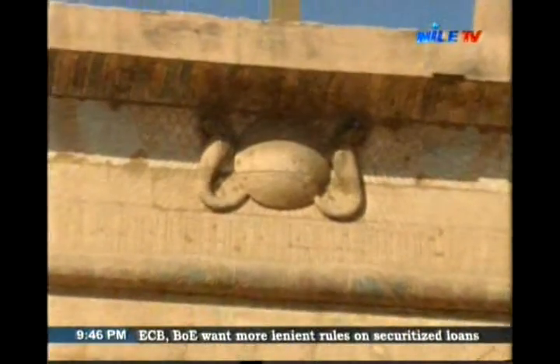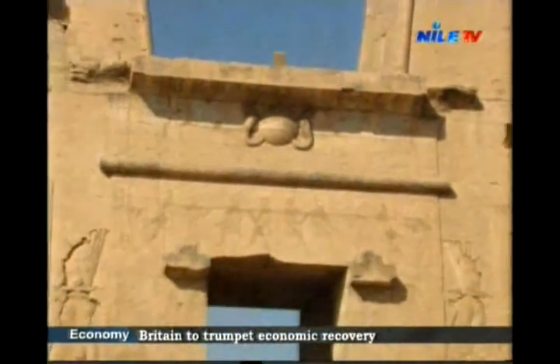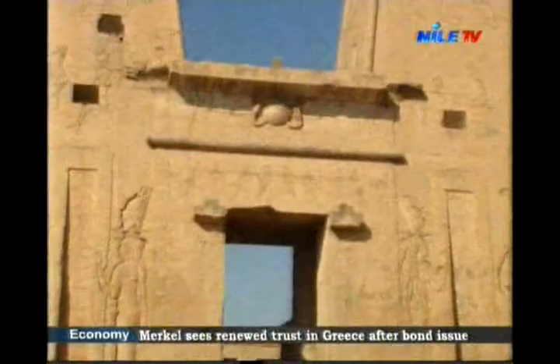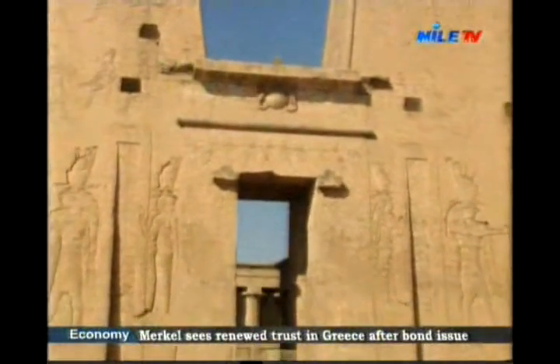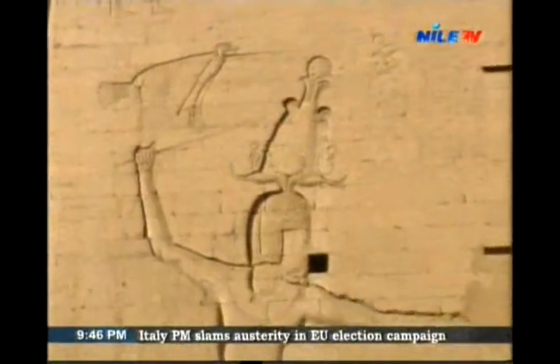Moving north, Edfu Temple offers a shocking variety of monuments, where a complete Greek temple shows the powerful god Horus of Edfu prospering. That's where whole chapters of mythology were recorded.